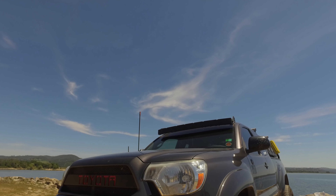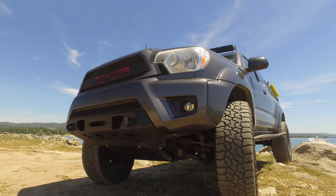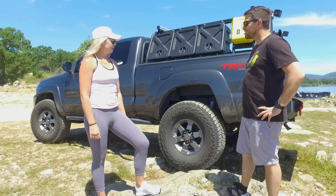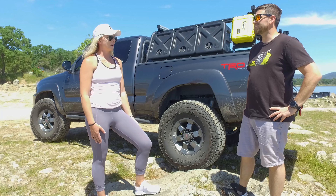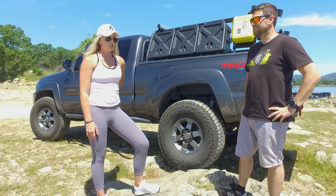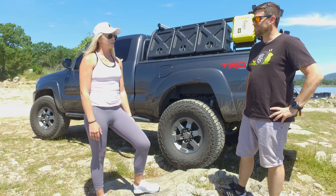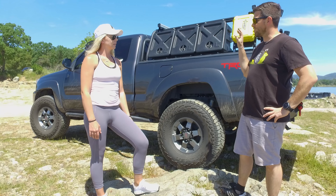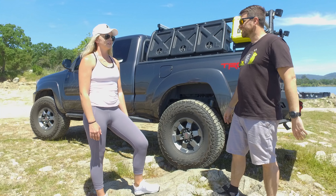Tell me about the year and make and model of your truck. It is a 2012 Toyota Tacoma, access cab, TRD Off-Road. Why'd you choose the access cab? Pricing — the double cab is a lot more money. It was just nice to have the bigger bed, a six-foot bed with more room. So you chose a smaller cab and a larger bed so you can haul more stuff around. Correct.